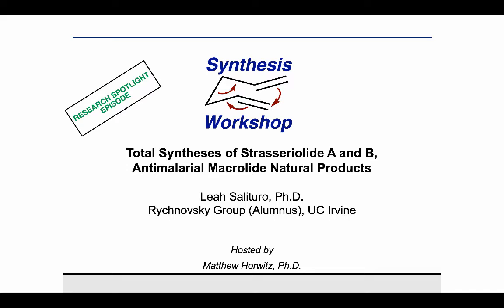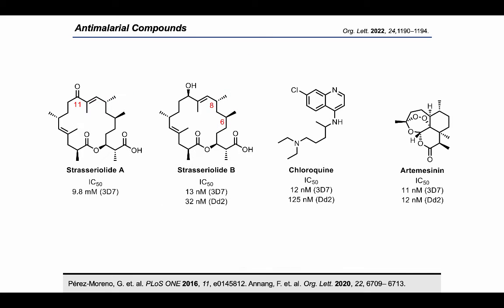Hi everyone. Today I'm glad to share the story of our synthesis of strasserolides A and B. The strasserolides were reported in 2020 and were discovered through a high-throughput screening which was designed to discover novel anti-malarial compounds.